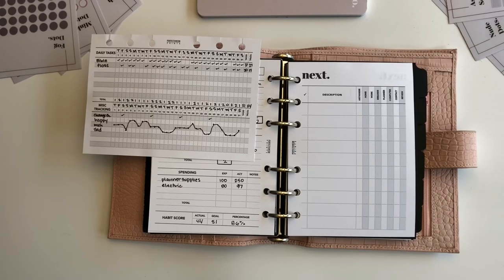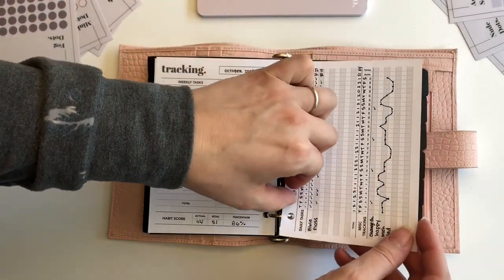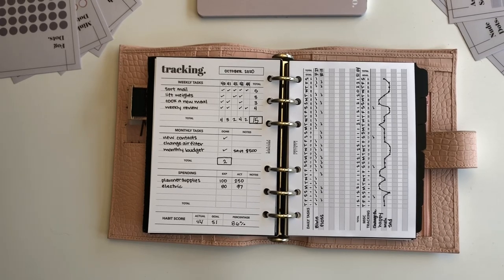So anyway, I just wanted to go over all of that and show you how I use the habit tracker and the habit score. There are a million other ways you could use it, and I would love to hear your thoughts and ideas about how you use habit trackers. This is listed in the shop as of today, September 30th, in A5, Half Letter, Personal Wide, Happy Planner, Mini, Personal, A6, and Pocket. Thanks for watching — like and subscribe and all that fun stuff. Talk to you next time, bye-bye!